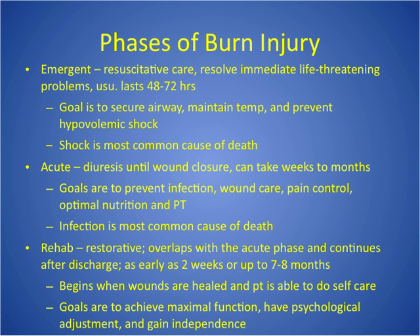You need to understand the phases of burn injury. The emergent phase is resuscitative care — resolving immediate life-threatening problems: securing the airway, preventing hypovolemic shock. This is that big massive fluid shift. It happens from the time of injury until usually 48 to 72 hours after. The acute phase starts when diuresis occurs. During the emergent phase we are trying to fluid resuscitate them — when they start diuresing, we know that fluid resuscitation has been successful, and that's when they move into the acute phase.